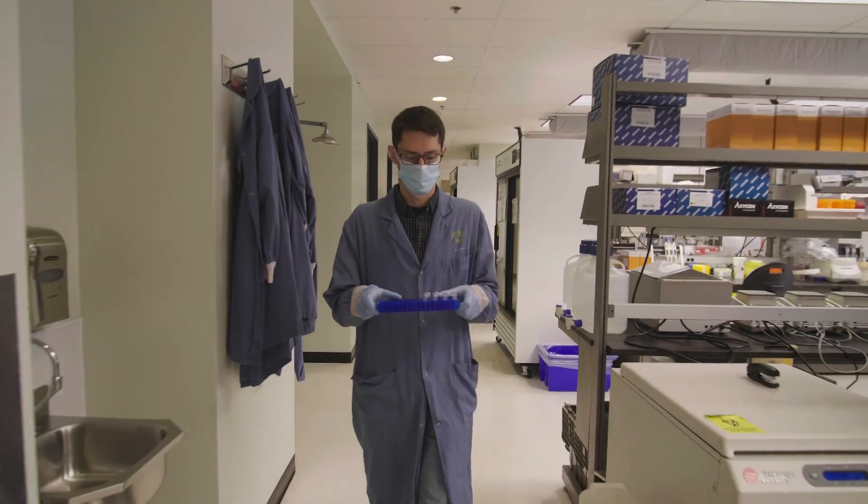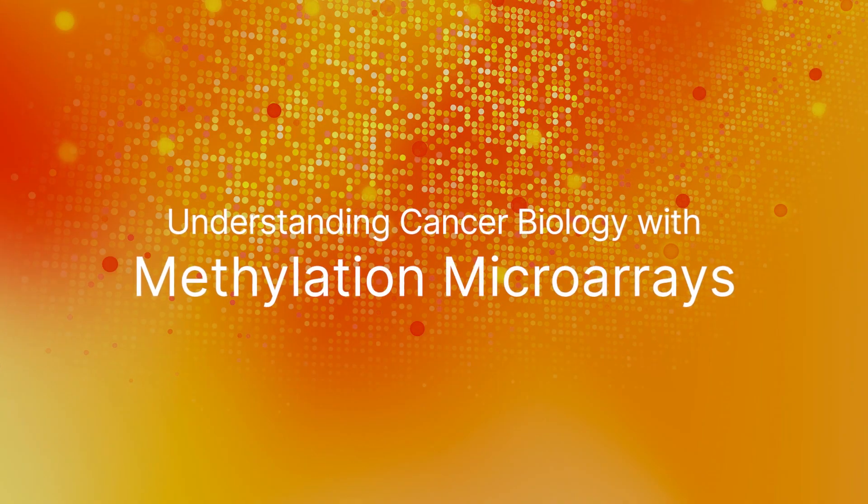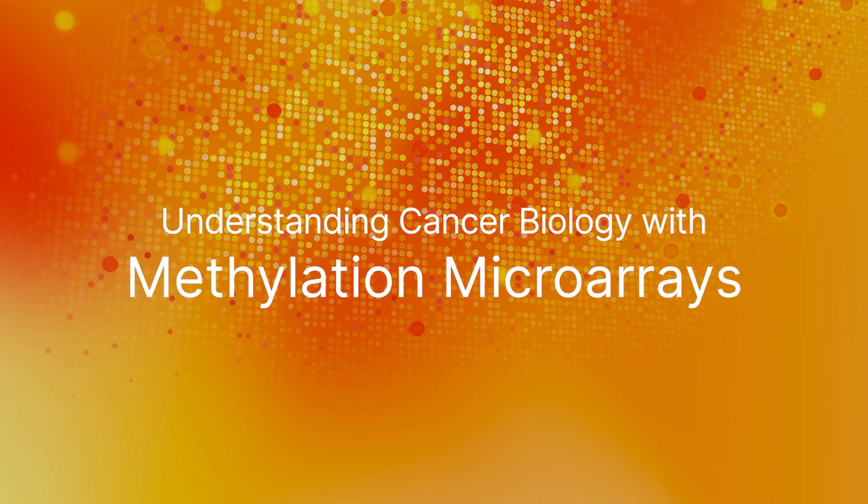Get involved, find good mentors, find good questions to answer — it's good to be a part of making a difference. Add a new dimension to your cancer studies with methylation microarrays. The time is now.